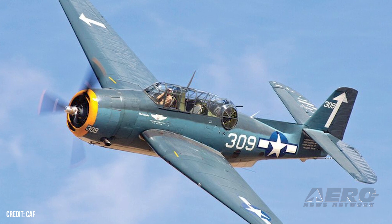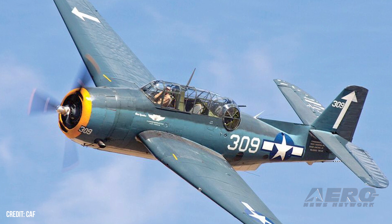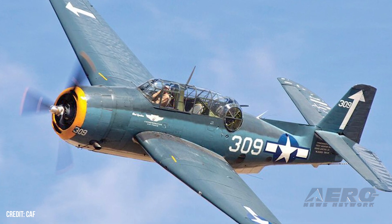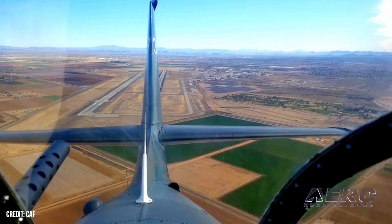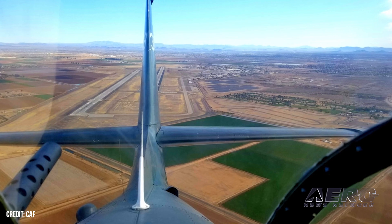CAF TBM-309 back in action. Under the deft touch and in accordance with the fine air sense of CAF Colonel Bill Shepard, the Commemorative Air Force's Rocky Mountain Wings Grumman TBM-3-309 delighted attendees at the recent Grand Junction Air Show. The Grumman TBF Avenger — specimens manufactured under license by General Motors were registered TBM —